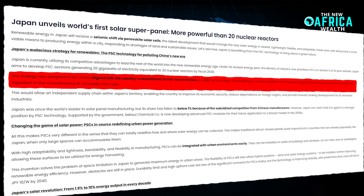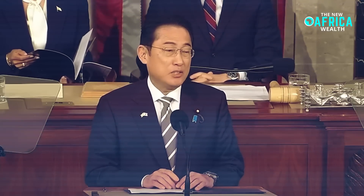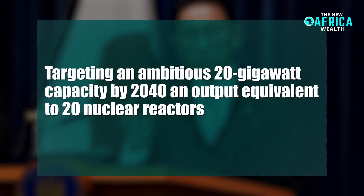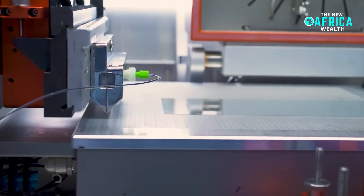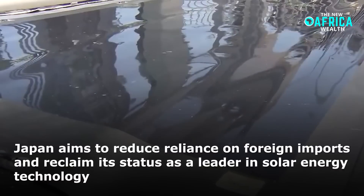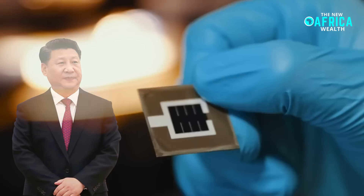Japan's strategic push toward perovskite solar cells is part of its broader commitment to achieving net-zero emissions by 2050. The government has identified PSCs as a priority in its revised energy plan, targeting an ambitious 20-gigawatt capacity by 2040, an output equivalent to 20 nuclear reactors. A key advantage in Japan's pursuit of this technology is its position as the world's second-largest producer of iodine, a crucial component in PSC manufacturing. By leveraging its domestic supply chain, Japan aims to reduce reliance on foreign imports and reclaim its status as a leader in solar energy technology, a position it once held before China's subsidized solar industry overtook global production.